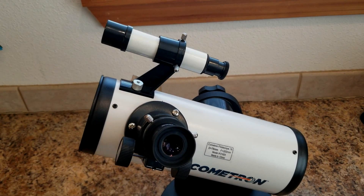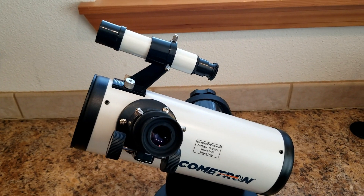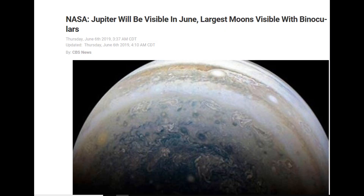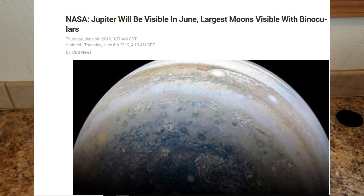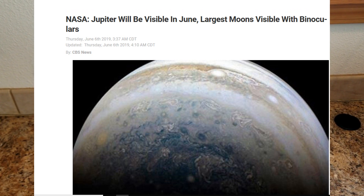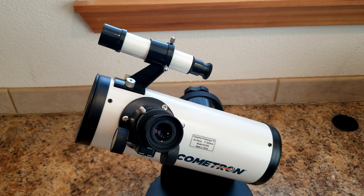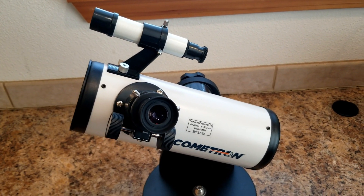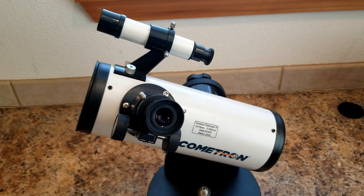Today is Monday June 10th 2019, and reportedly Jupiter is supposed to be the closest to the earth as it has been in a long time. So if you do have binoculars and you're able to get out this evening, you should be able to see Jupiter and its four larger moons orbiting the planet. I'm hoping here in Washington we have clear skies tonight, though I'm not sure if there will be clouds or obstructions.